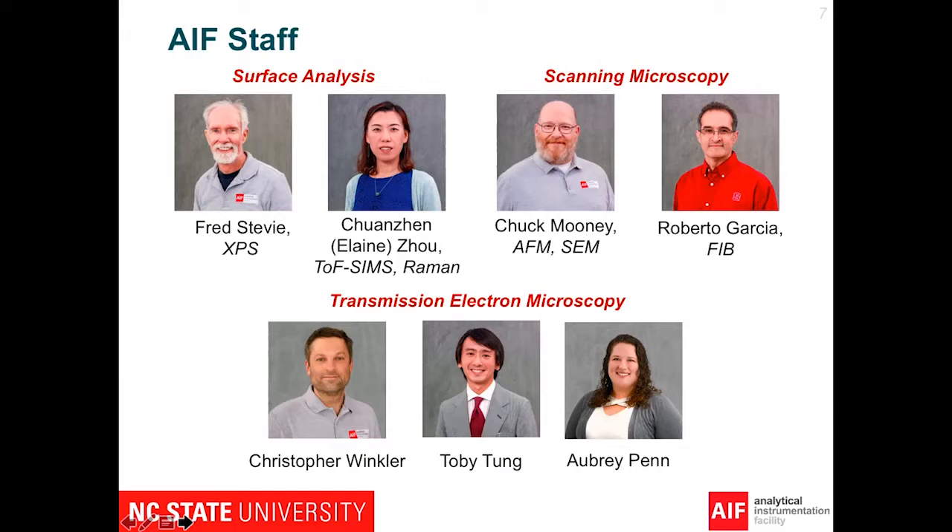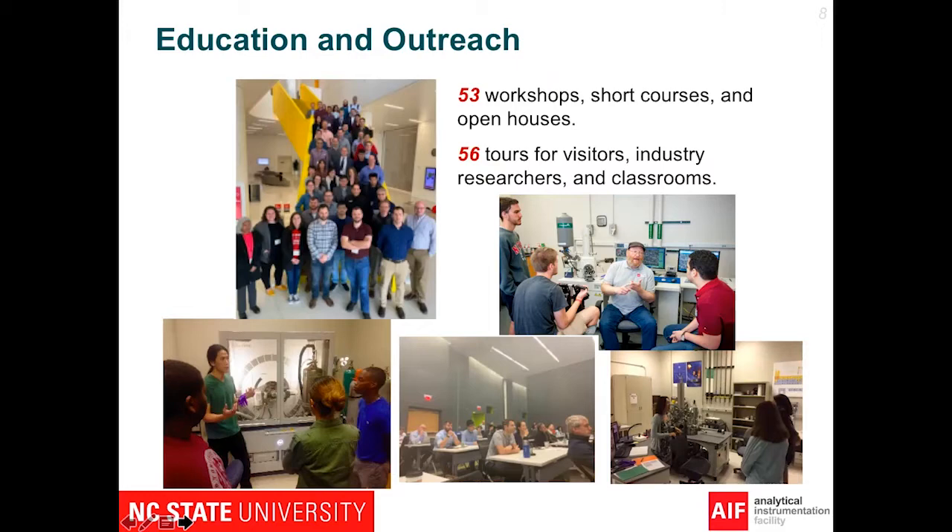We also have a service analysis for SEM and TEM. All those lab managers will spend ten minutes to talk to you about their expertise, and then you can discuss with them after the open house. After the open house, we will have a Q&A for you to discuss, to better prepare your sample, and to help you better with your research.